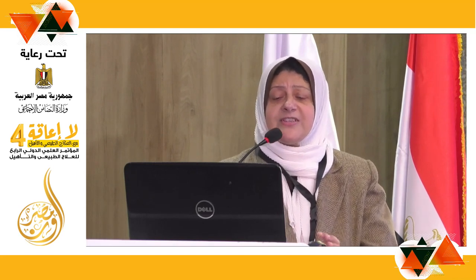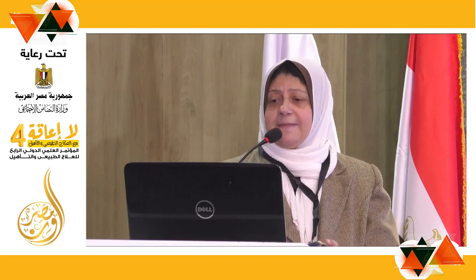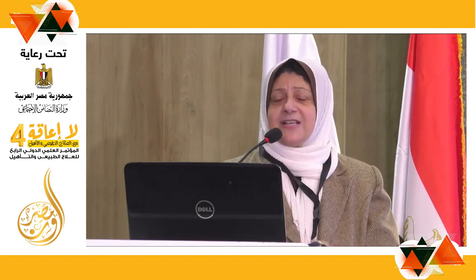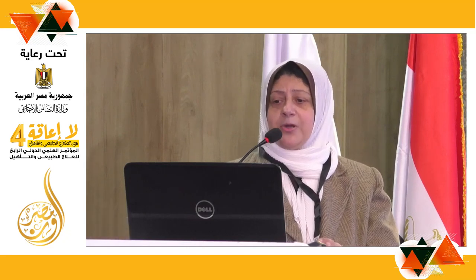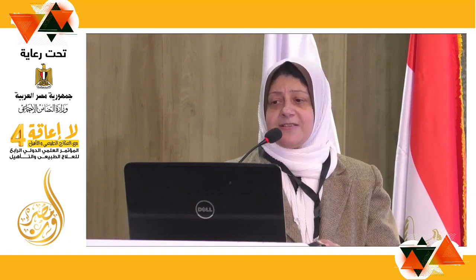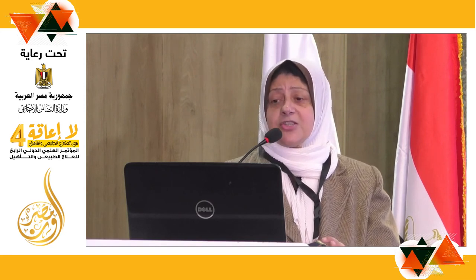Strength training involves training the major muscles such as core muscles, clam exercise, pelvic bridging, sit to stand, and partial squats using a ball. Aerobic exercise was performed for 10 minutes continuously every day, including walking, running, cycling, and up and down the steps.